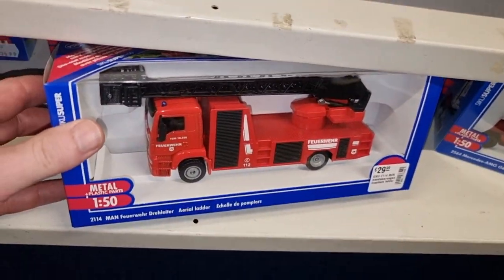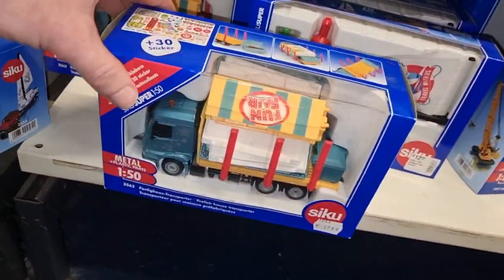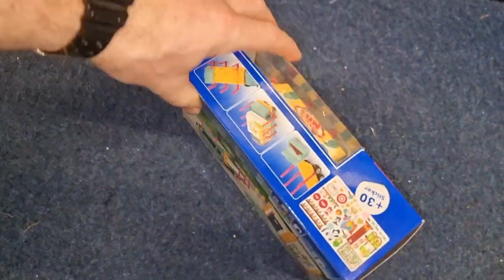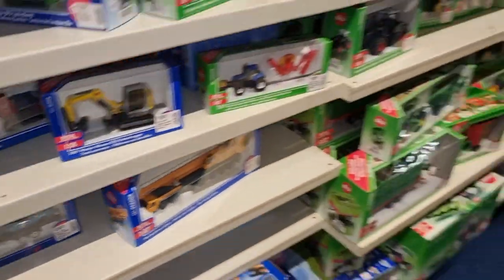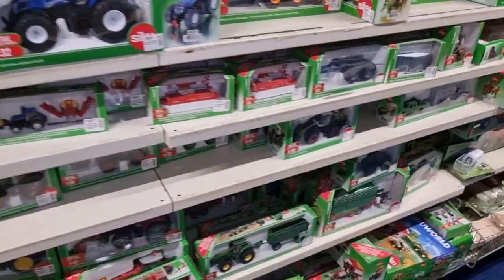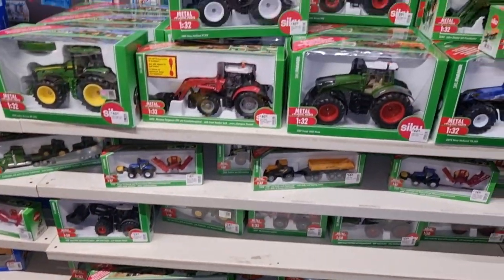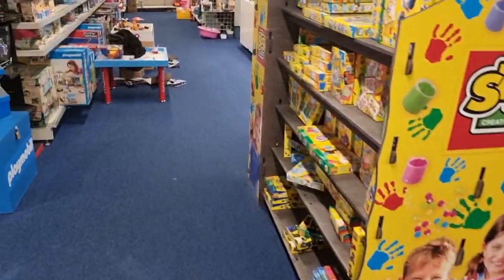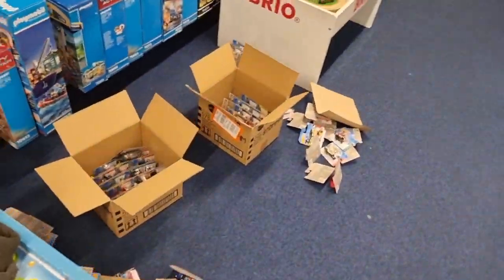A very nice fire truck. And this is also a cool one - a 1:50 scale truck with a building, and it comes with stickers so you can decide what to put on it. Here are some farm models from CQ, but I'm not going to spend too much time on this section. In a couple of months I'm coming back to the store hoping this section is filled with new CQ.